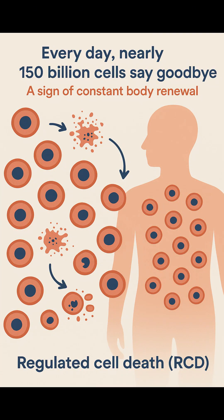Every single day your body quietly says goodbye to nearly 150 billion cells. This isn't a sign of sickness, quite the opposite. It's a sign that your body is alive, aware, and constantly renewing itself. Through a carefully controlled process, old, damaged, or unneeded cells are cleared away, making room for new ones.